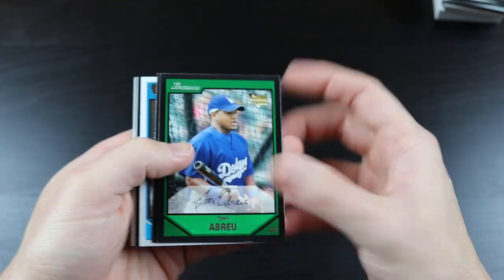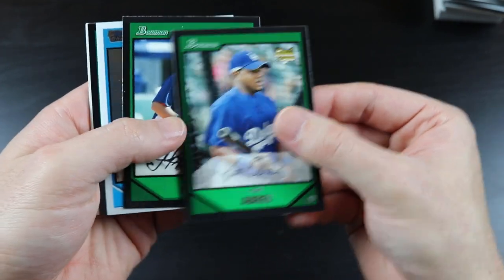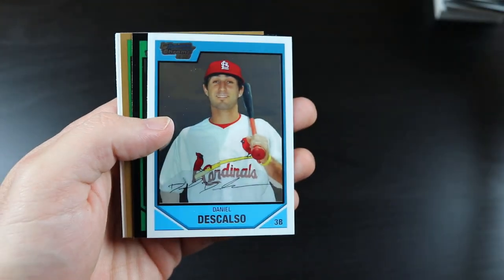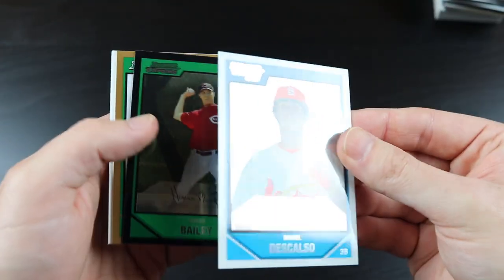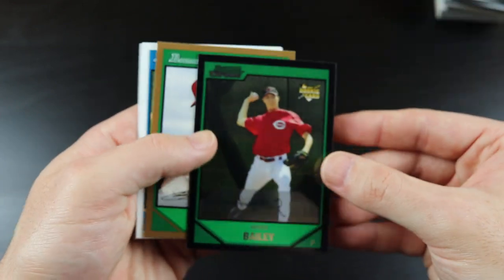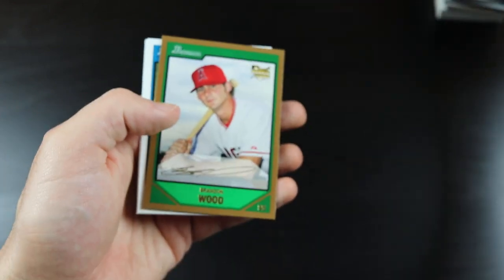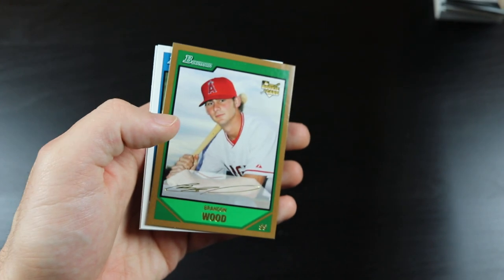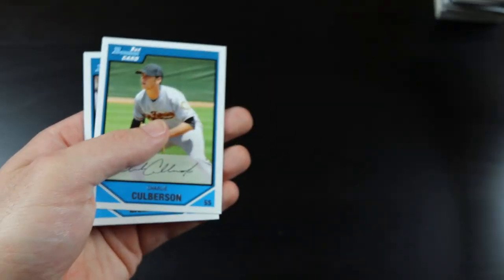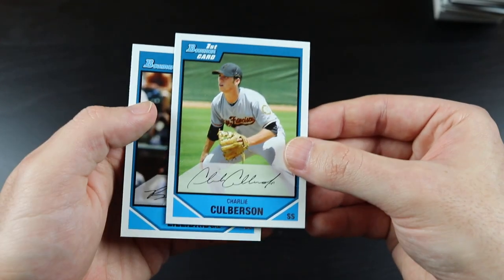Tony Abreu, Jesus Flores, Daniel Descalso, first Bowman Chrome card, Homer Bailey rookie card, Brandon Wood, Charlie Culberson, and Brent Lillibridge.